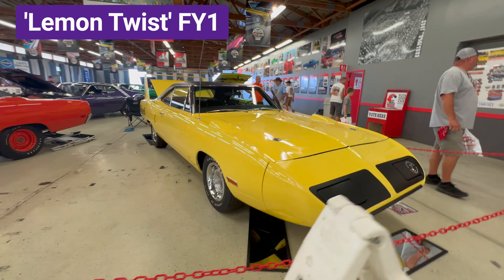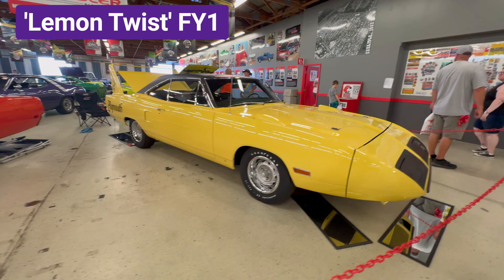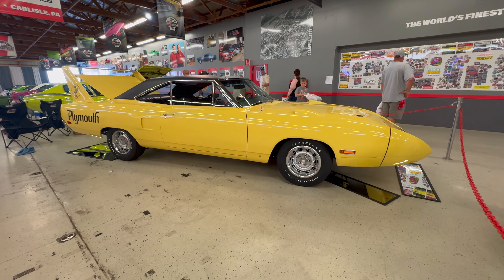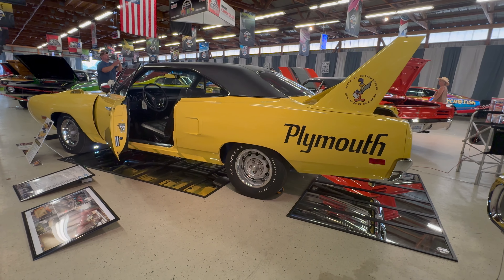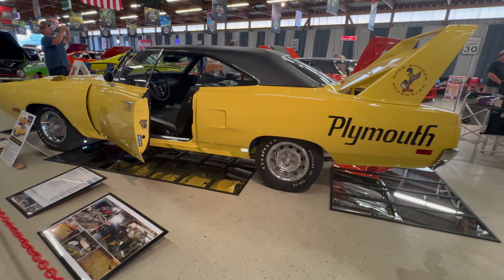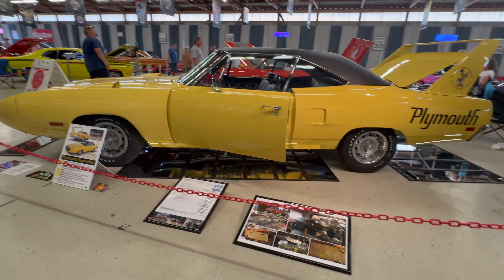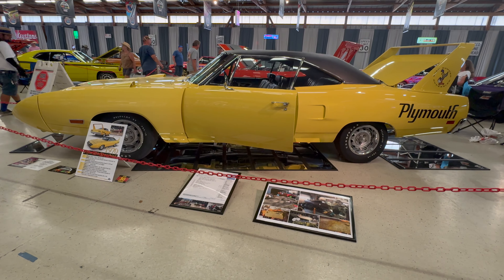Here's a 1970 Plymouth Superbird. This one has a 440 four-barrel engine with the four-speed. The color is called Lemon Twist and the paint code is FY1. The Dodge version of this color is called Top Banana.